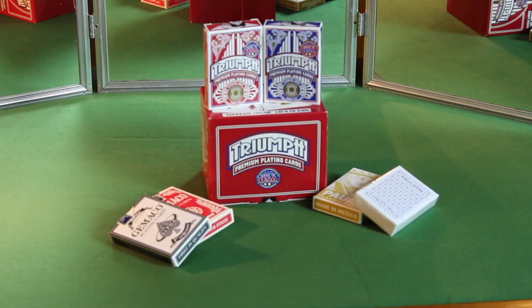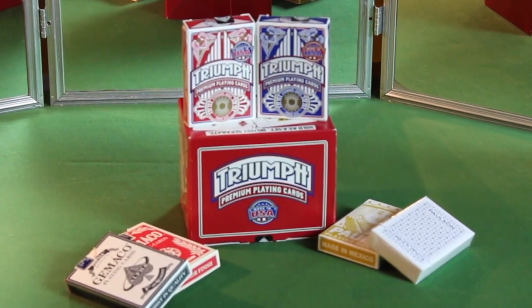Hey guys, it's Houston Curtis here for CardSharp, and today we're going to be doing a review of a new playing card called Triumph from Gaming Partners International.